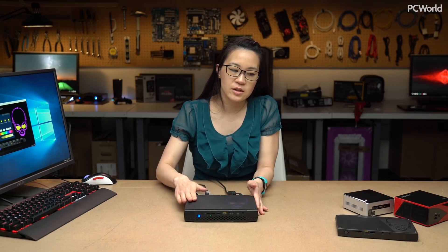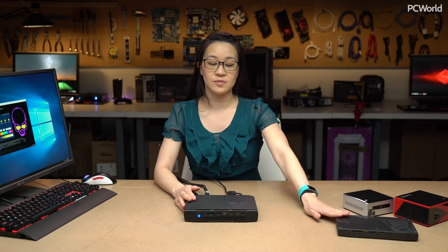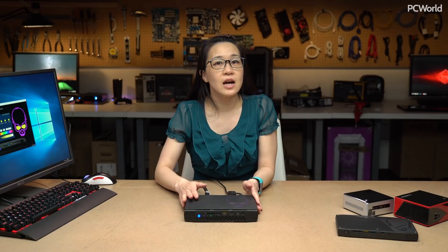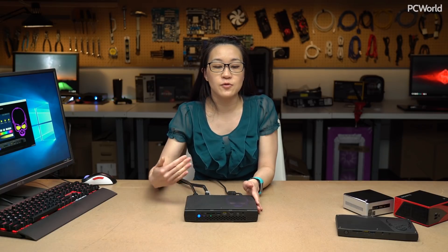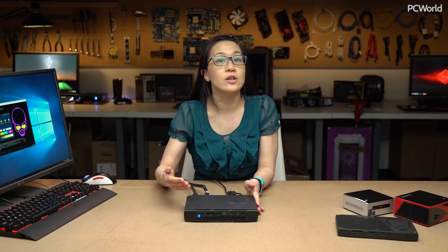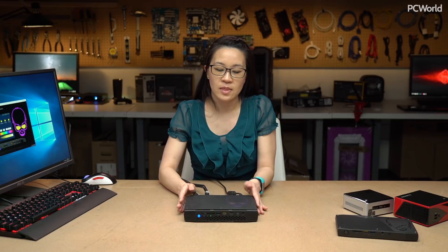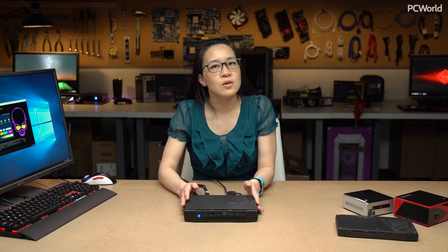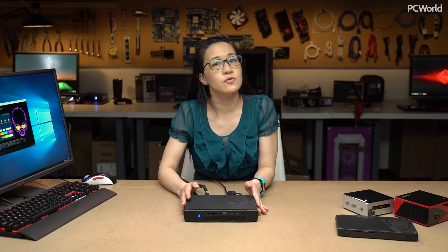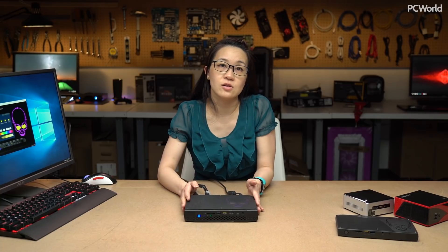This is actually a little different from Skull Canyon in that Skull Canyon was not overclockable — this actually is. Unfortunately, I didn't have enough time before the embargo lifted for our review to do that. I still plan to, so stay tuned and check out the written review for updates. Intel told us that they were able to get as high as 4.7 GHz for their overclock, though that's all based on whether you win the Silicon Lottery or not.